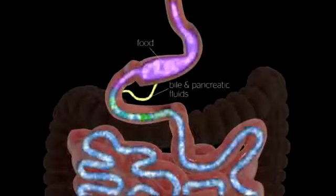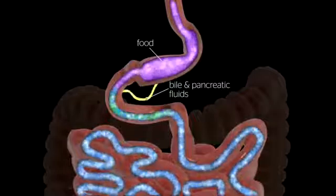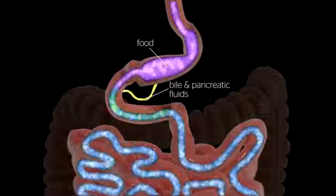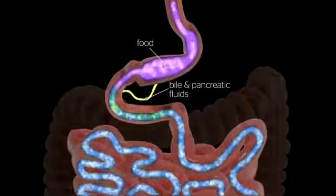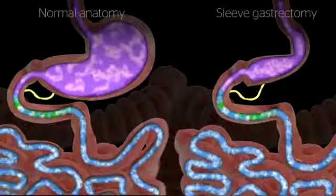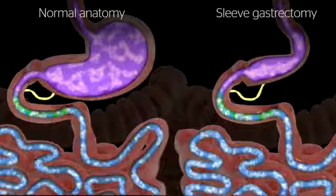By altering the anatomy of the gastrointestinal tract, sleeve gastrectomy changes signals in the body, resulting in decreased hunger and increased feelings of fullness after meals. Bile and pancreatic fluid from the liver and pancreas mix with food and allow it to be completely digested and absorbed in the bowel. There is no rerouting of the small bowel or post-operative adjustments needed for the sleeve gastrectomy.